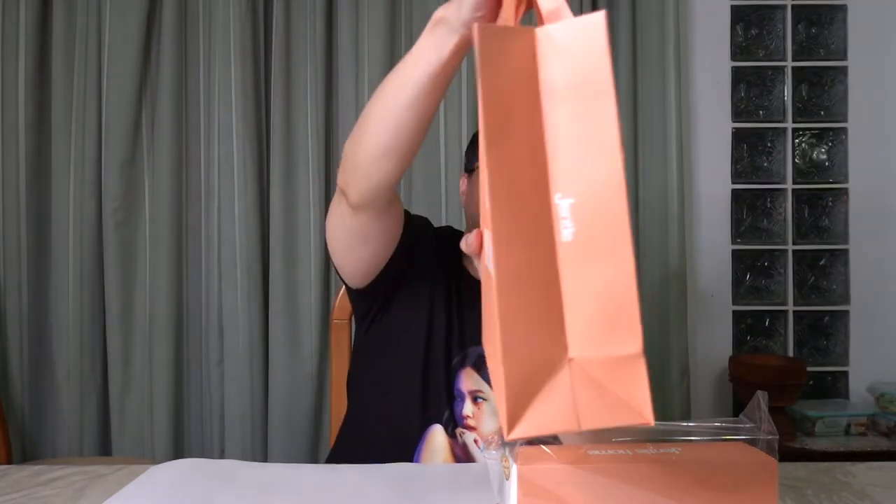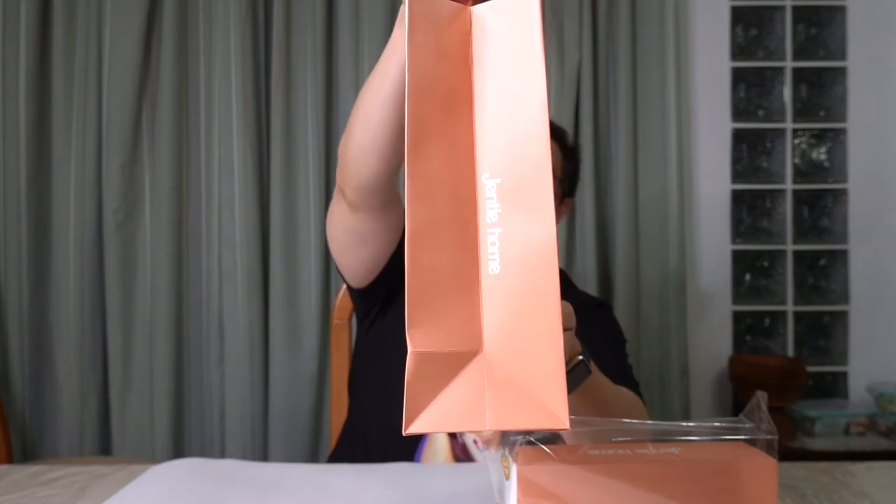The seller included a nice bag — it's got Gentle Monster on both sides. Alright, let's unbox this!